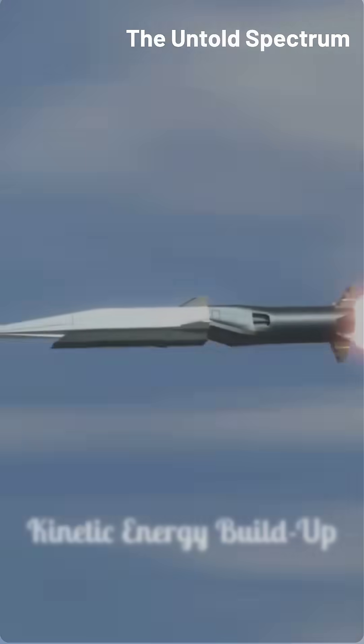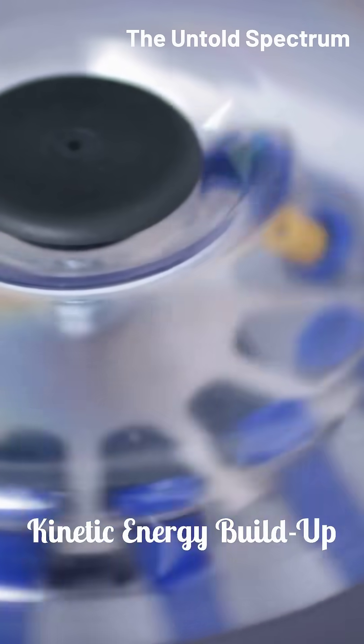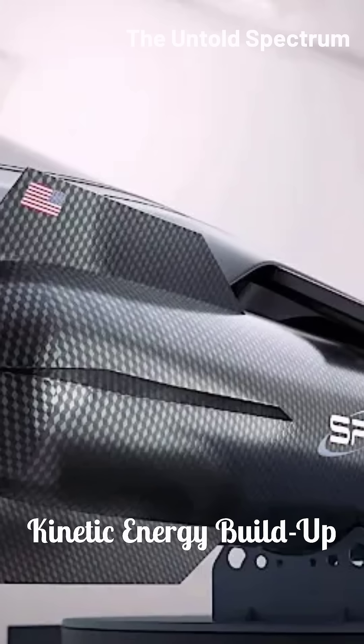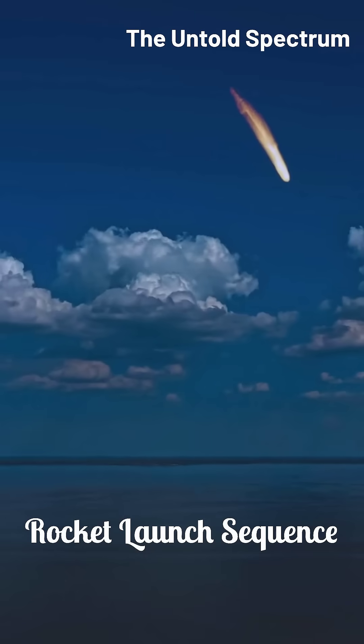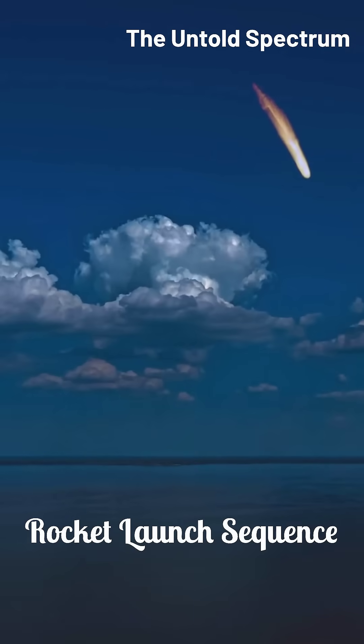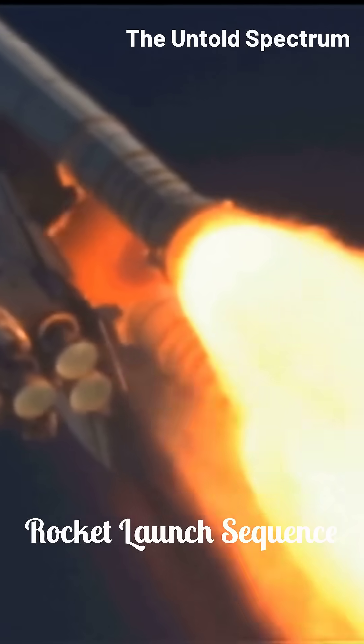A rocket is attached to a carbon fiber tether inside a giant centrifuge. The centrifuge spins faster and faster, building up incredible kinetic energy. At the precise moment, the rocket is released, hurtling through a launch tunnel and into the sky. A small second-stage rocket then ignites to complete the journey to orbit.